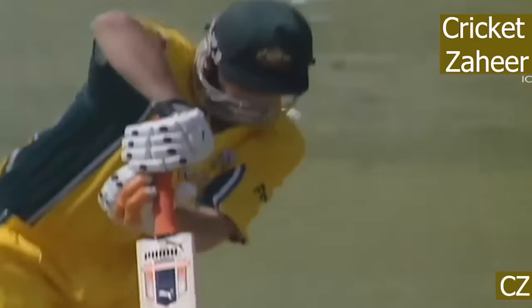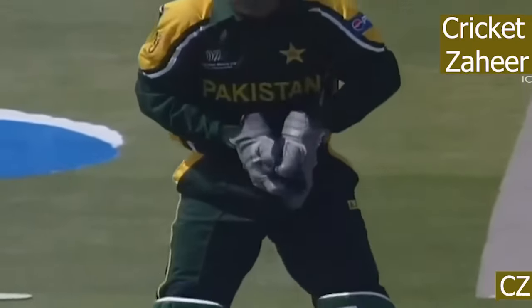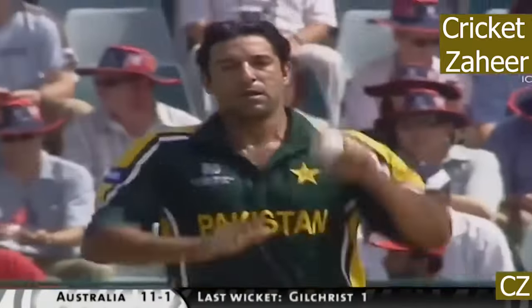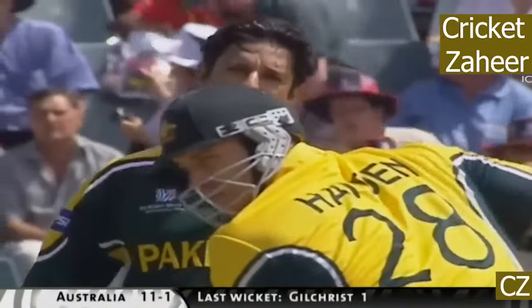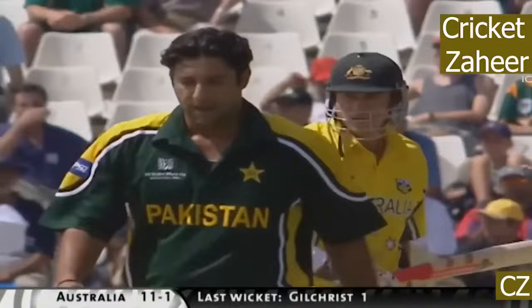This one — look at that — hitting the seam, just moving away and beating the outside edge. That's a great delivery, it really is. Look at the bounce there. And of course the last ball of the last over was an absolute peach as well. That's three now — three that have beaten the bat.